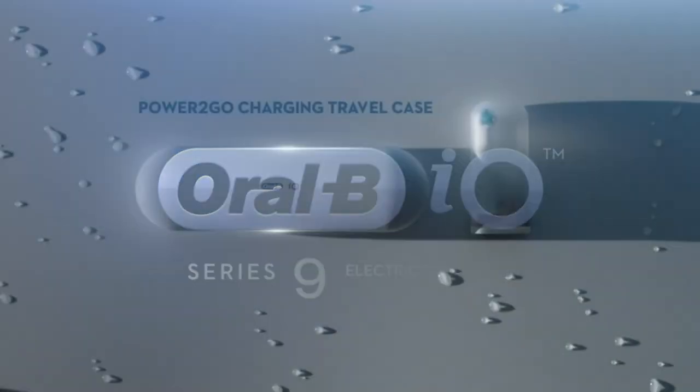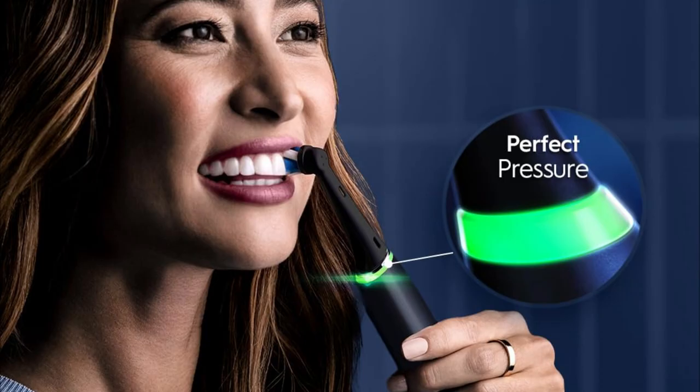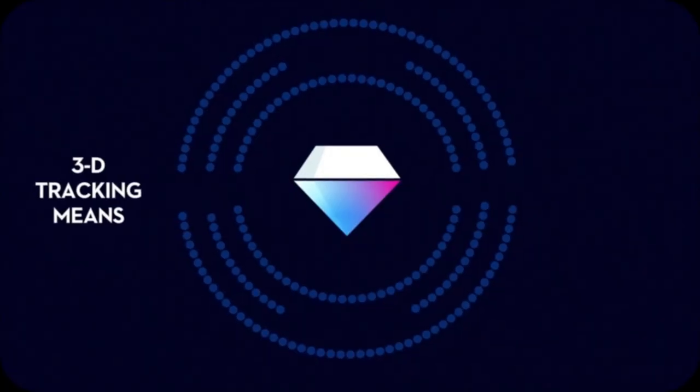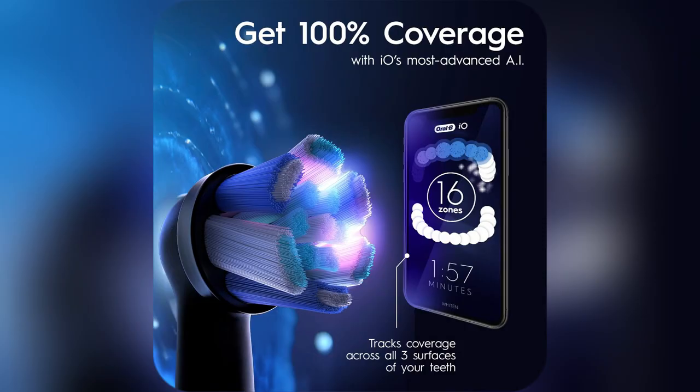Looking for a top-notch smile upgrade ASAP? Check out my secret weapon, the Oral-B IO Series 9 Electric Toothbrush. I started using it and BAM! My teeth got visibly whiter in just one day. It's got this round brush head that scrubs away surface stains effortlessly.